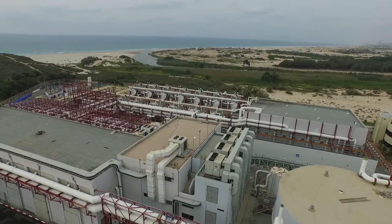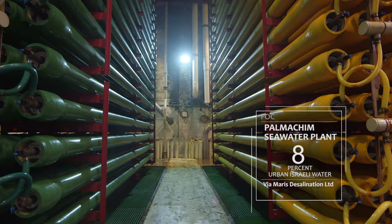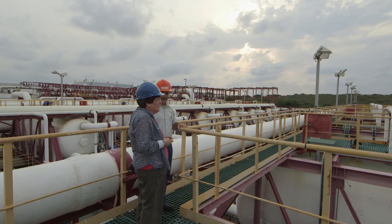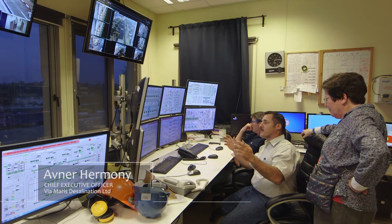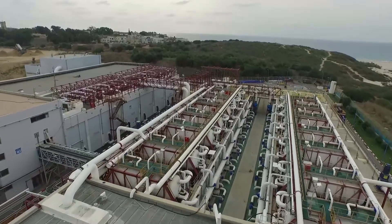And then you go to the Palmequin plant, where I can only describe that plant as whimsical. They figured out how to double the capacity of that plant without expanding the footprint. 40 guys on a very tiny footprint of 3.2 hectares make about 9% or 8% of the water in Israel. Kind of a miracle.